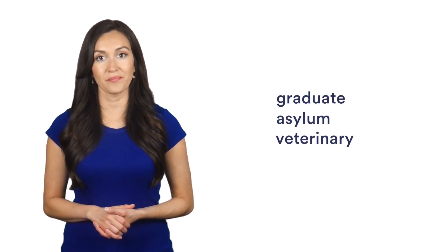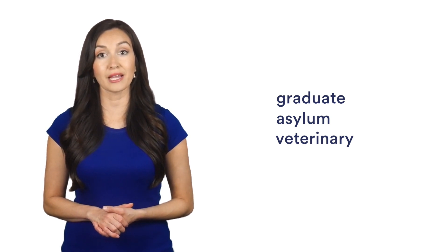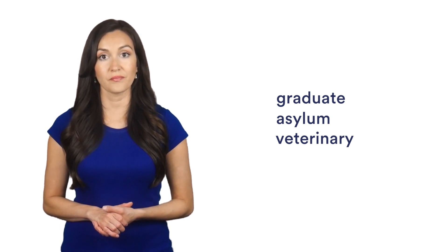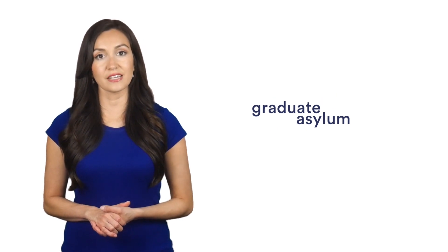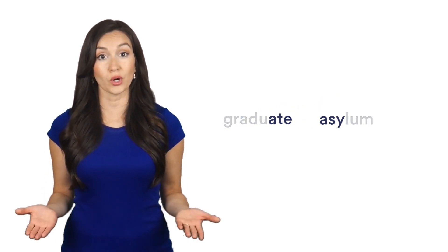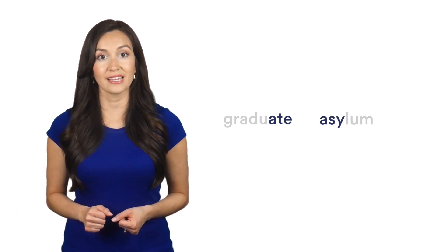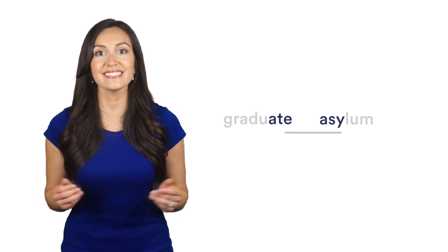Here we have 'graduate,' 'asylum,' and 'veterinary.' We know we are looking for four-letter words that can be made by combining parts of different words. If we just look at the end of 'graduate' and the beginning of 'asylum,' can we see any words there? A-T-E-A-S-Y. Yes, we can — it's 'easy.'